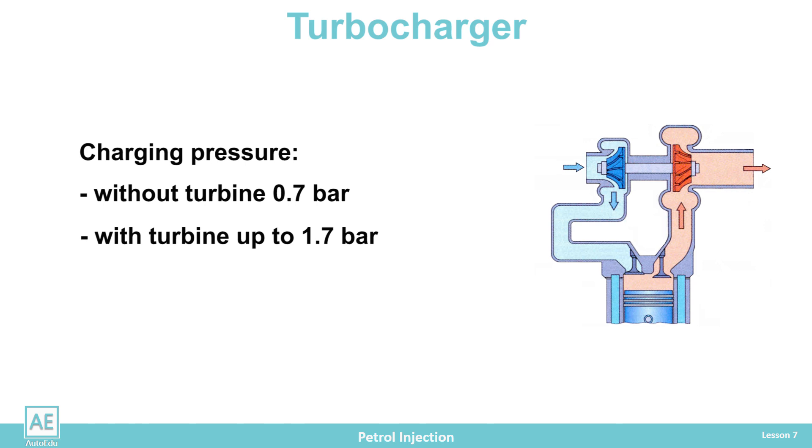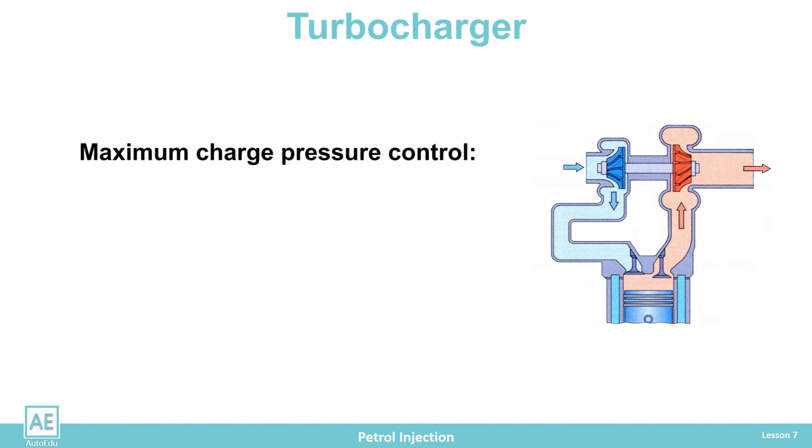If the pressure becomes too high, self-ignition of the mixture occurs, engine power is reduced, and the combustion pressure in the cylinder can increase so much that the engine self-destructs. Therefore, the maximum charging pressure must be controlled by stopping or slowing down the operation of the turbocharger. There are several ways to control the operation of the turbocharger.